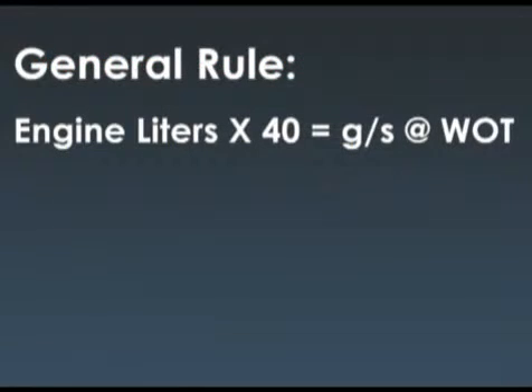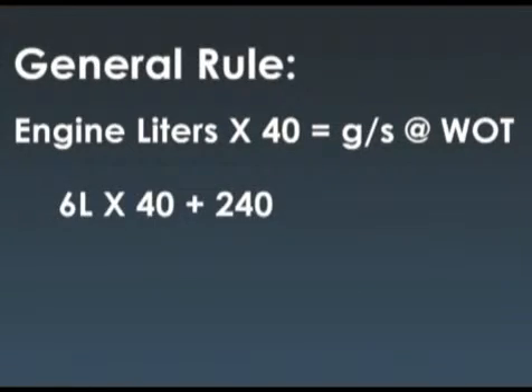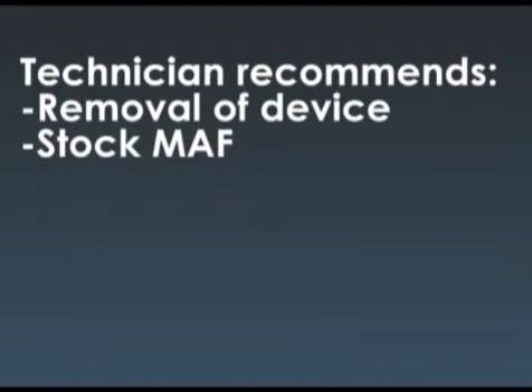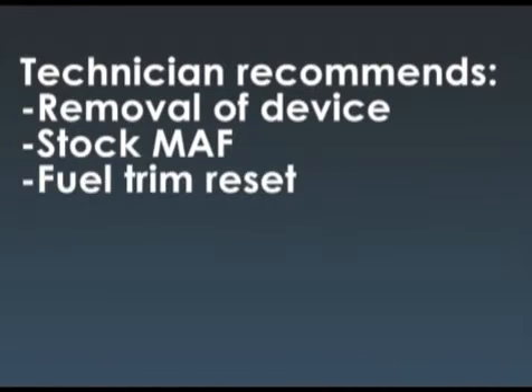We can bring out the general rule here: engine liters times 40 equals grams per second at wide open throttle. So the calculation on this one would be 6 times 40 equals 240 — that's pretty close to what we got, and that should be considered the minimum for wide open throttle. The technician recommends removing the device; by the way, the truck has a performance mass air flow sensor, and he recommends putting the stock type in, then resetting the fuel trim. The guy goes for it, and after it's done, it runs well — no problem. Device removed, everybody's happy.